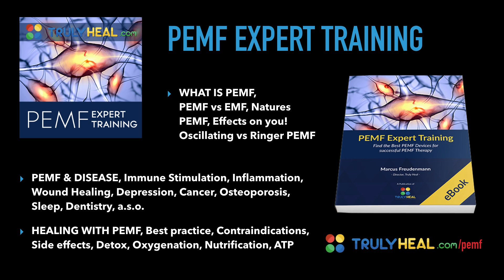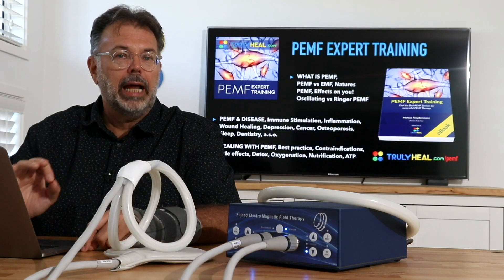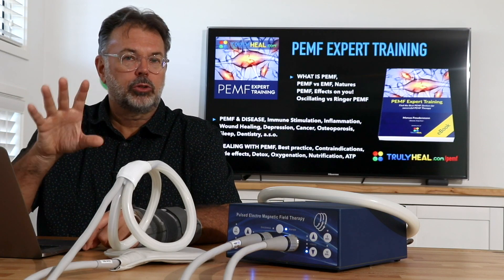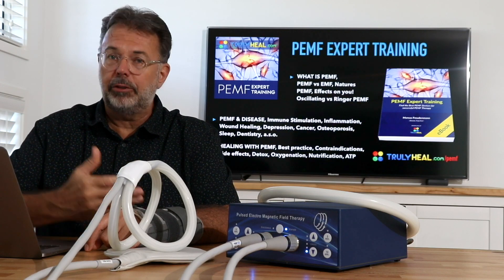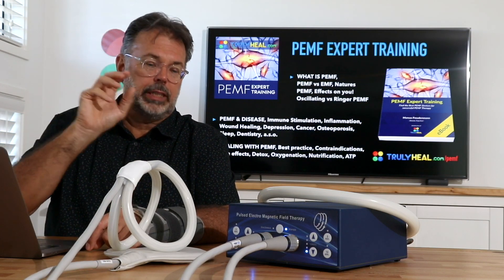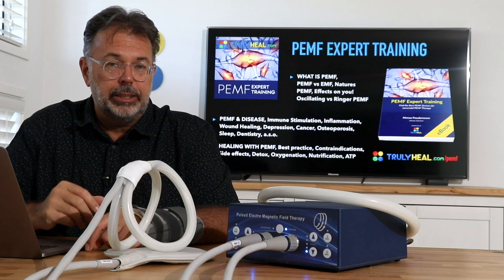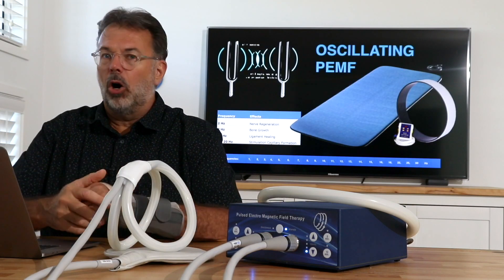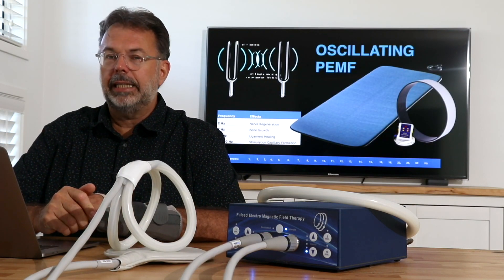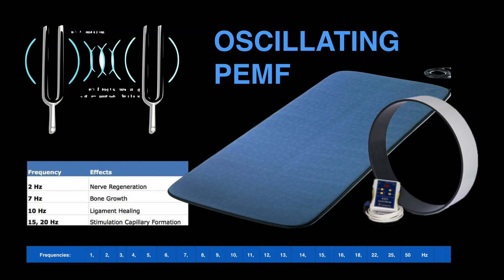For those who would like to learn more about PEMF — how it works, why it works, and where it comes from — go to trulyheal.com/PEMF. There you'll find our PEMF Expert Training, a downloadable PDF with all the charts, slides, and graphs you need to understand in order to make a wise decision.